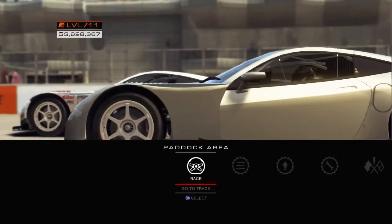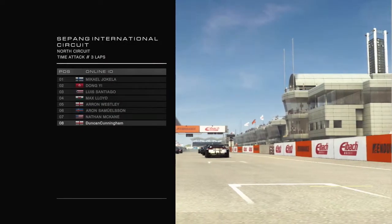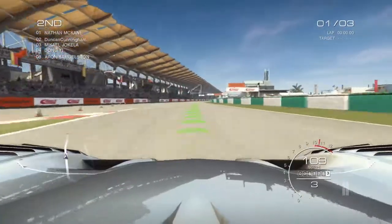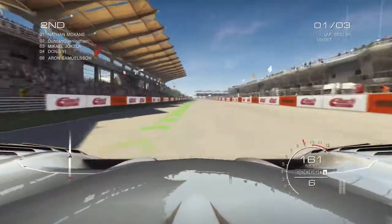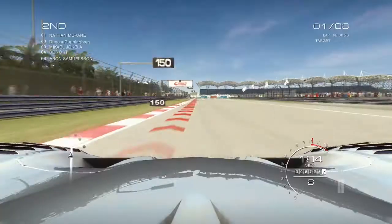Here we are at Sepang and of course I've got no practice done because I don't care to do practice — just want to dive in. Here's our car, let's get onto the track. I like that view. Wow, this is a very fast car — 180 miles an hour into the first corner!